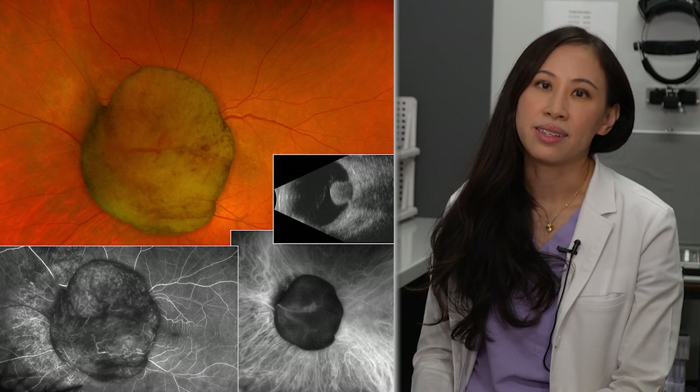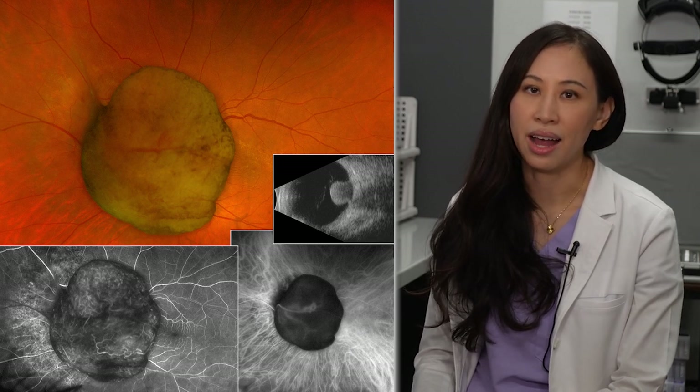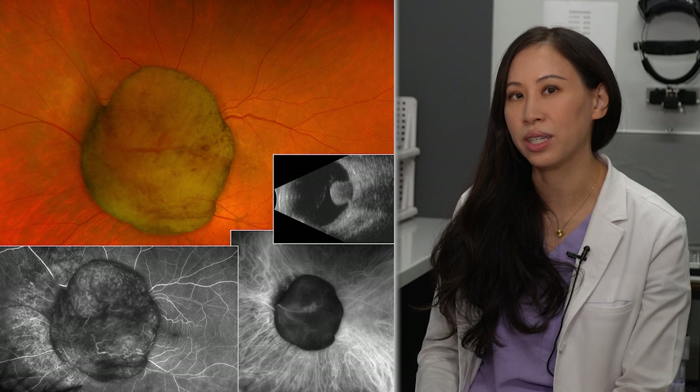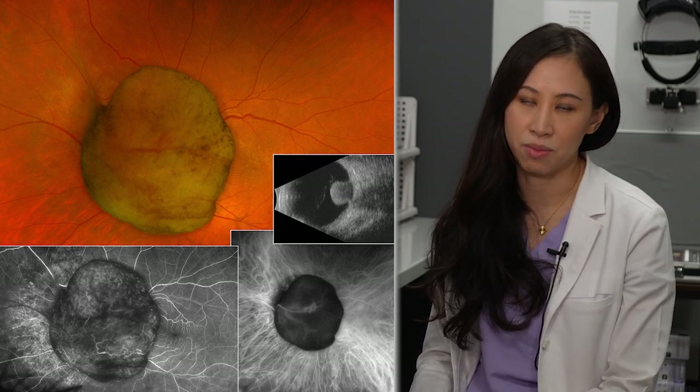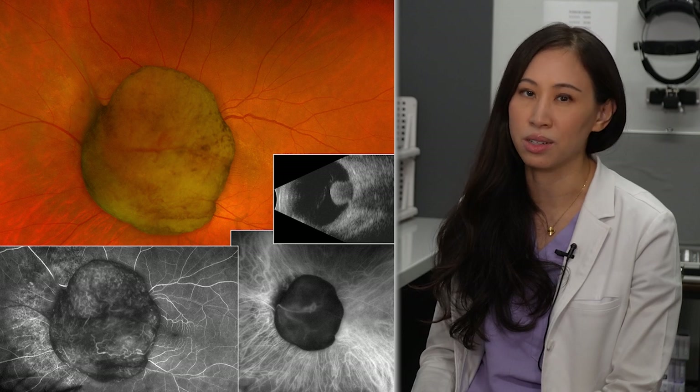Choroidal melanomas are the second most common type of intraocular tumor and they're important to diagnose and treat in a timely manner, because they can metastasize to other parts of the body such as the liver or the lungs, which can be fatal.